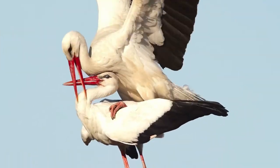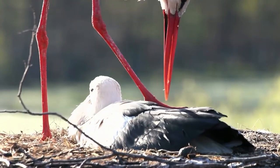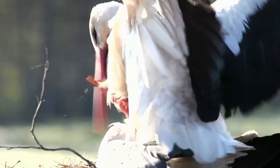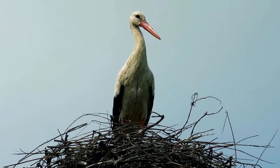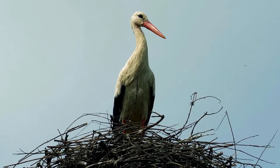After an absence of over 600 years, white storks are now nesting in the UK. In May 2020 a landmark moment occurred when a pair of free-flying white storks hatched three chicks in West Sussex. It had been over 600 years since the previous written record of white storks breeding anywhere in Britain.